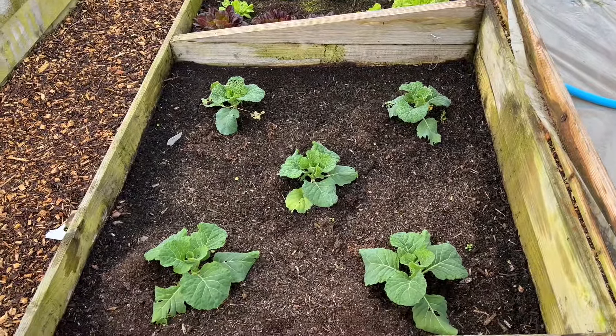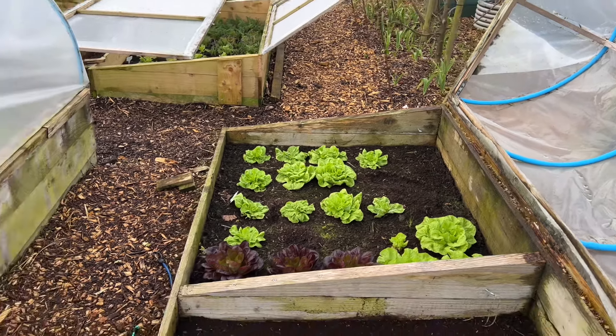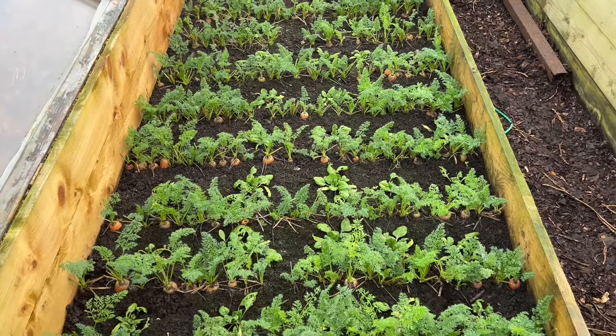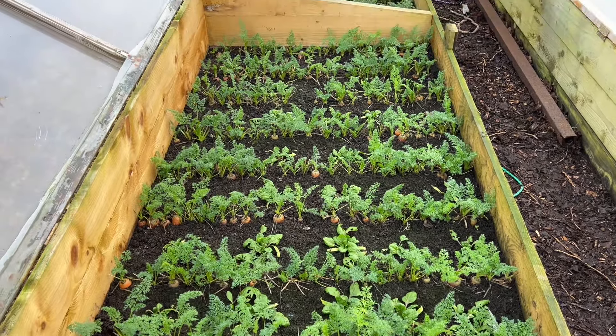An old lettuce bed — overwintered, harvested a few, lost a few. All this will be gone by March and replanted. Then another lettuce bed — should all be gone by March because I need to get spinach in there. The next bed is all carrots. Carrots didn't do very well this year because of a slug infestation in this bed, and I'm still dealing with the slug problem here.